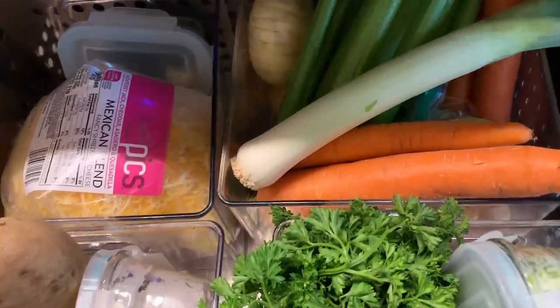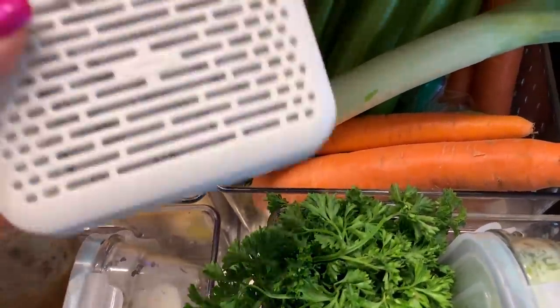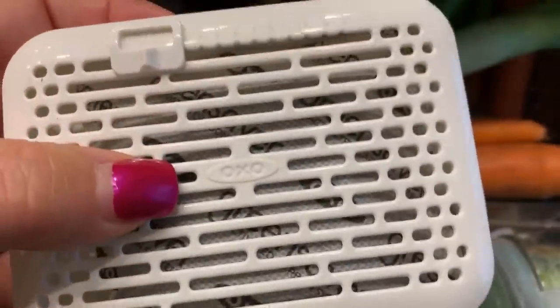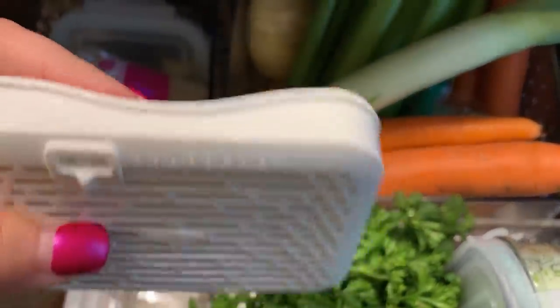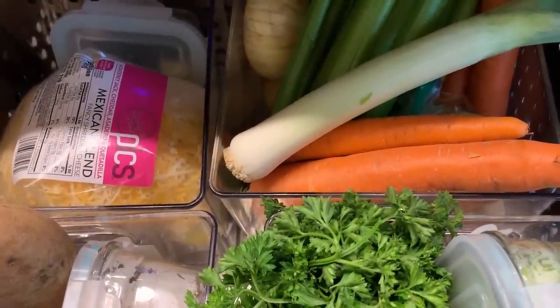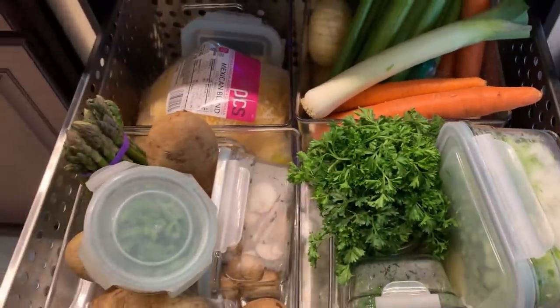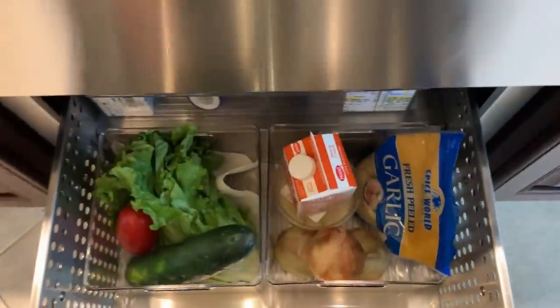Another thing I get asked about — I have these OXO filters. There's a little filter on the inside and I use these in all of my vegetable drawers. They filter out the gases that vegetables produce and it keeps your vegetables fresher and longer. They really work. You change the filter every three months. I bought them at the Container Store.